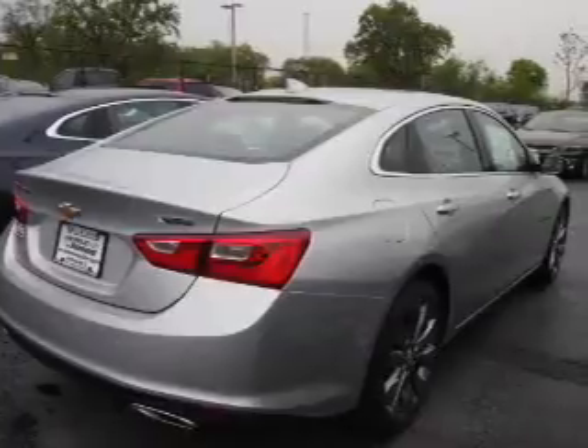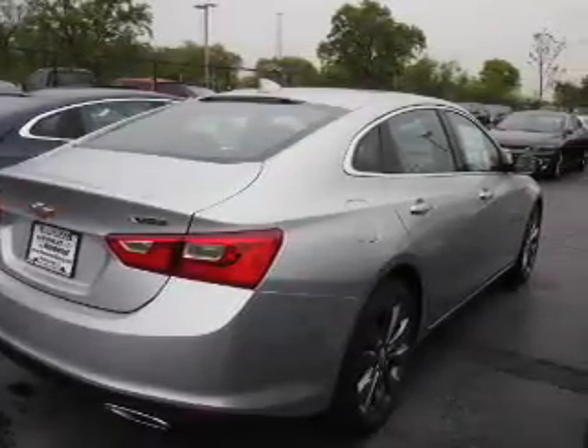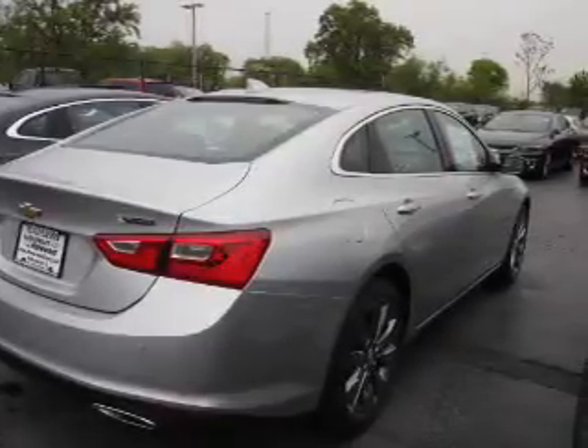The features include electric trunk, auto-dimming mirrors, an alarm system, keyless entry, independent suspension, brake assist, traction control, stability control, daytime running lights, and anti-lock brakes.